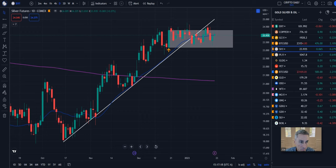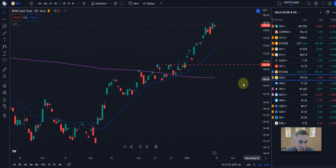Let's take a quick look at the GLD. Just like the gold futures, we were hitting resistance up here across that red dash line, and broke out here at the end of December.